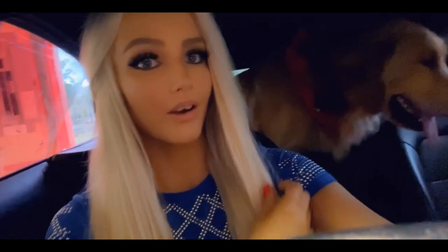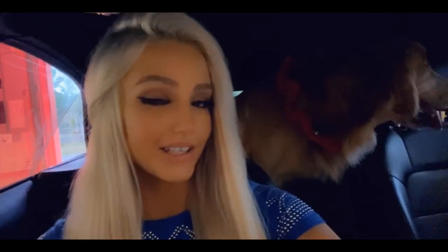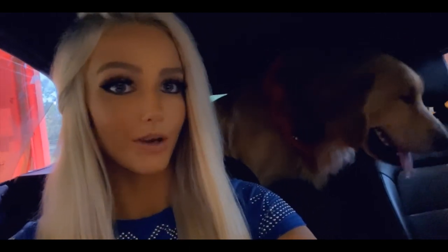Hi guys, so it's the next day. I photoshooted literally all day yesterday so I did not really record much, I apologize. I just finished photo shooting right now. Just got in the car, I'm going to go through the drive-thru of Panera Bread - I've never been through a Panera Bread drive-thru.